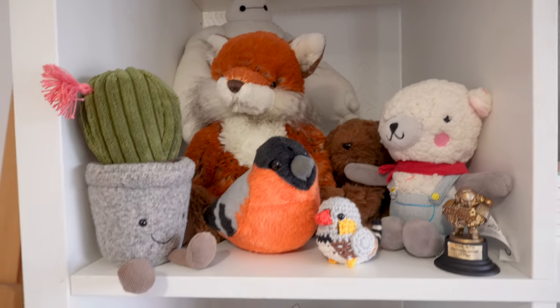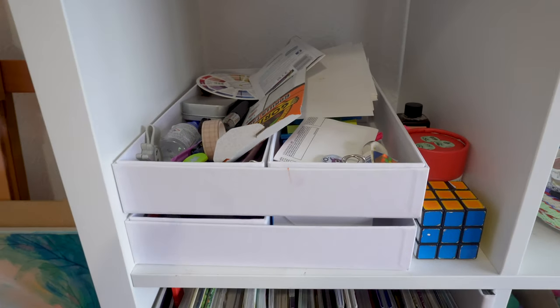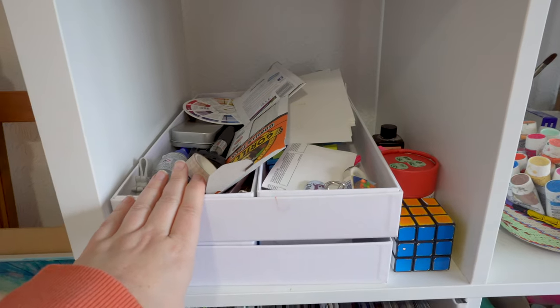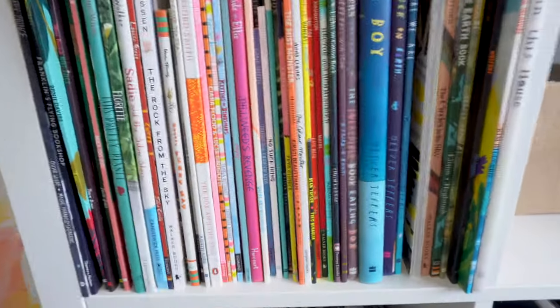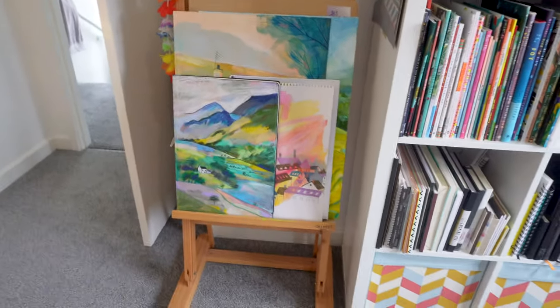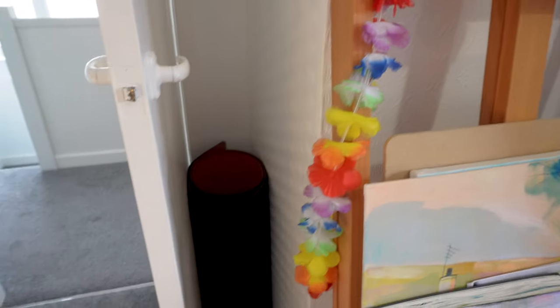The cuddly toy section still needs organizing — it's a bit of a mess. I don't have my Alex drawers anymore so those items lost their home. The best shelf has all my picture books, and in the corner I've got my easel that I rarely use but really should, and my yoga mat because I sometimes do yoga up here.